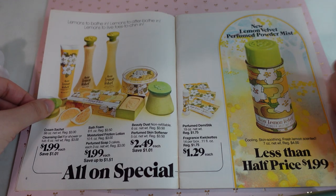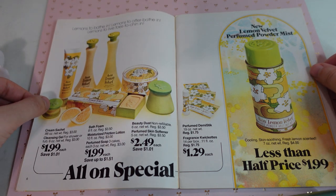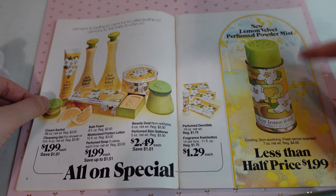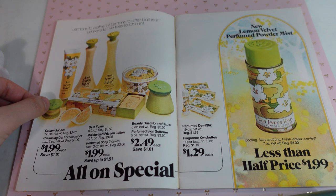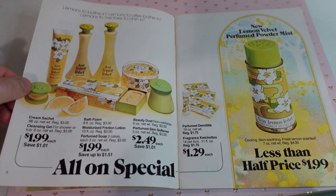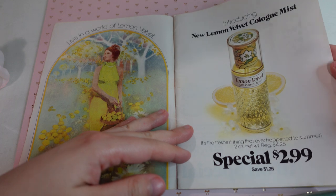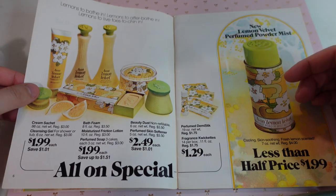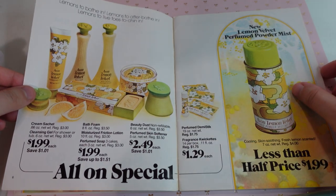We have lemons to bathe in, lemons to after bathe in, lemons to live, toes to chin in. That's kind of funny. But here is the powder mist, perfumed powder mist. We have all sorts of lemon velvet items. I think maybe of these, I would probably want the cologne mist and maybe the beauty dust. That looks cute.